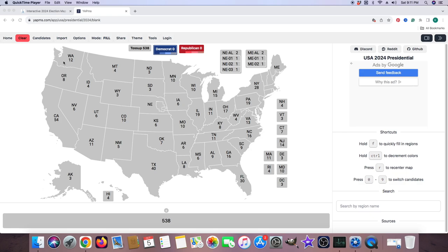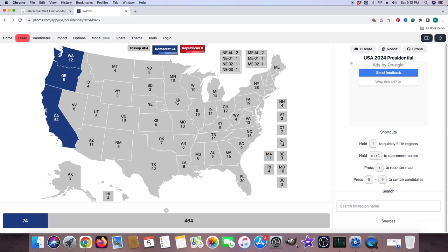Washington State with 12 electoral votes is blue for Kamala Harris. Oregon with 8 electoral votes is blue for Kamala Harris. California with 54 electoral votes is blue for Kamala Harris. Hawaii with 4 electoral votes is blue for Kamala Harris.